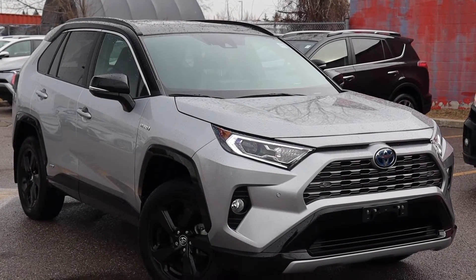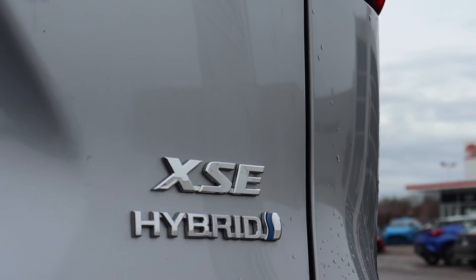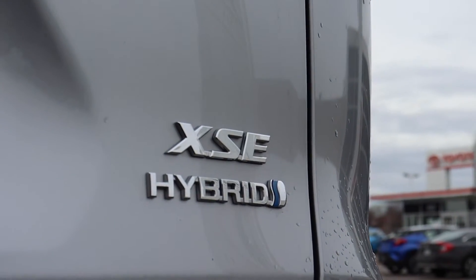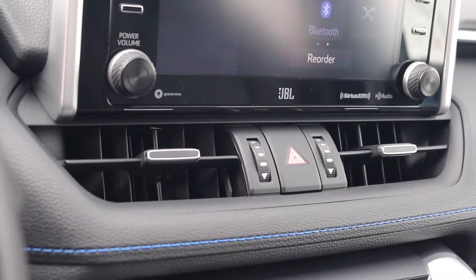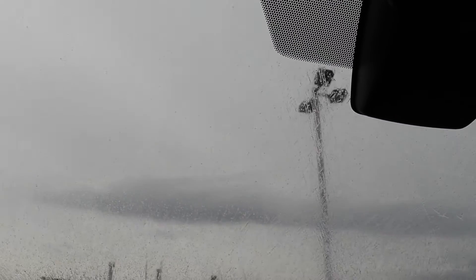Here at Bermel Toyota we have a pre-owned 2019 Toyota RAV4 hybrid all-wheel drive. The engine oil and filter have been replaced and there are new cabin filters. The wiper inserts have been replaced.